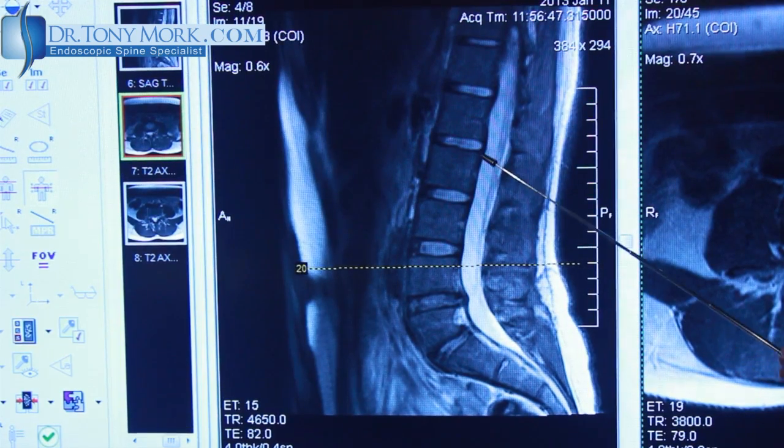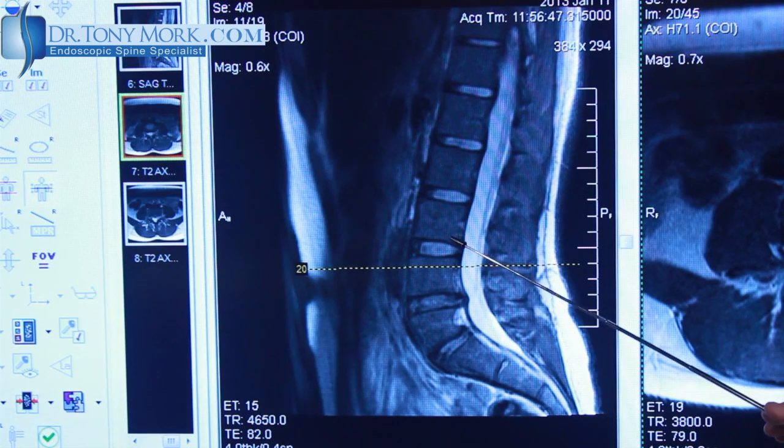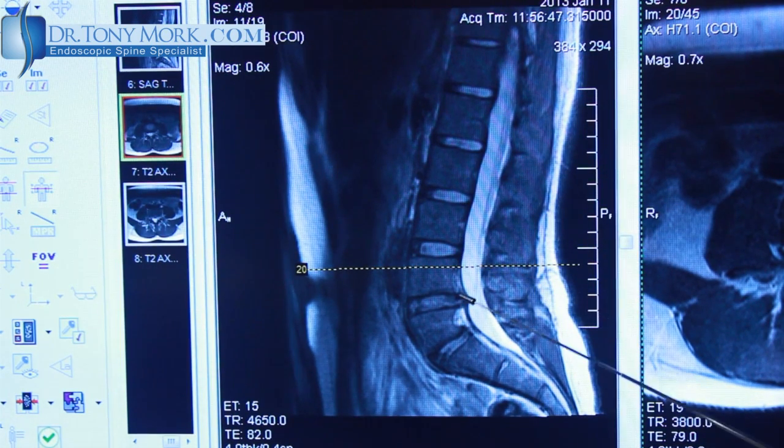Eventually, after a couple of years, this was interfering with her job and possibly with her continued employment. I saw her, and she had this MRI scan, as I'm going to show you behind me. We can see that she has really normal appearing discs in most of the lumbar spine.